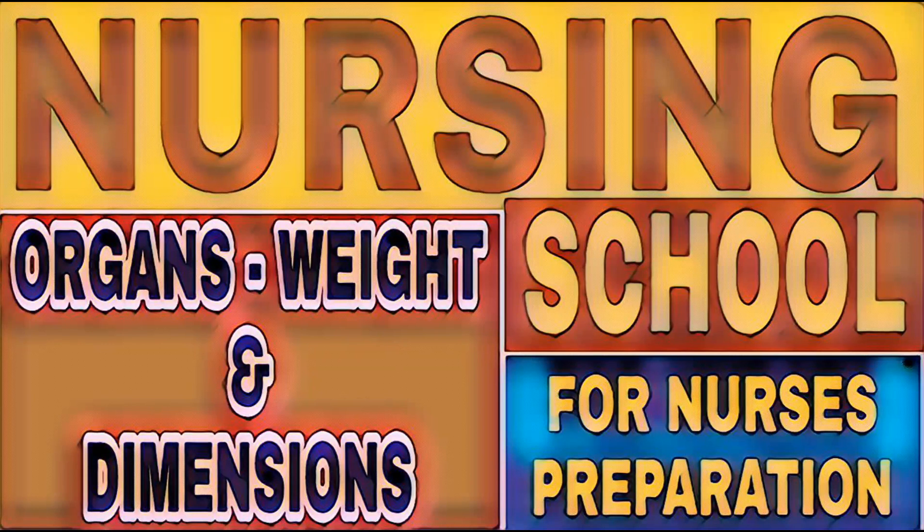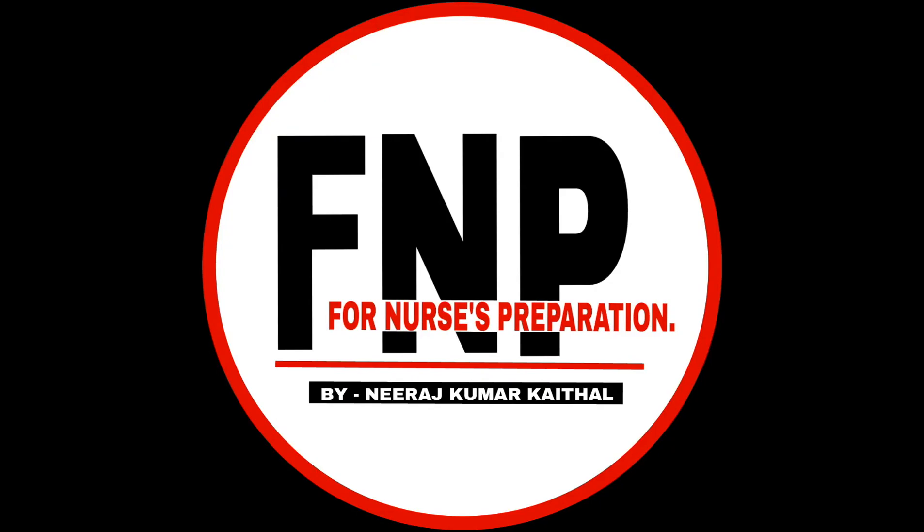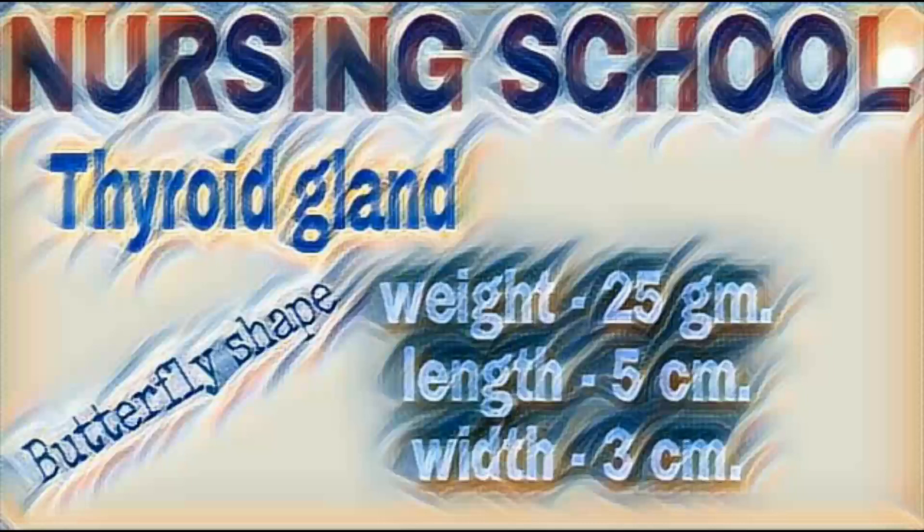In this video we are discussing about human body organs, their weight and dimensions. This video may be helpful for nursing students and student nurses who are preparing for staff nurse vacancy exams. Welcome everyone to our channel for nurses preparation. My name is Neeraj Kumar Cathal. Let's start the topic.